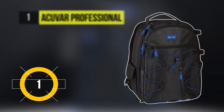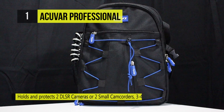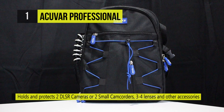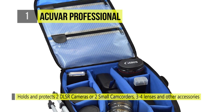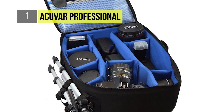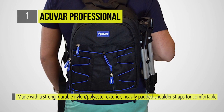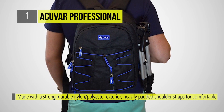The best camera backpack is the AccuVar Professional Backpack. It holds and protects two DSLR cameras or two small camcorders, three to four lenses and other accessories including flashes, filters, etc. It is made with a strong, durable nylon polyester exterior. The interior features thick and customizable foam to ensure your equipment's absolute protection.